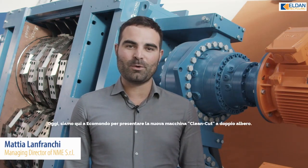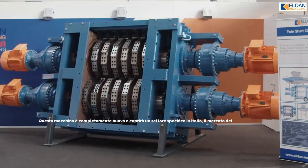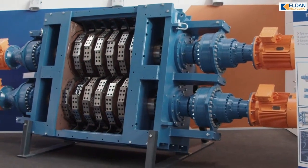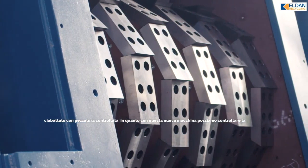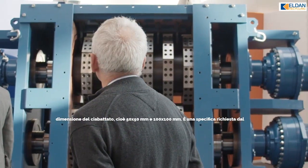Today we are here at Ecomondo to present to you the new clean-cut machine. This machine is pretty new and we are going to cover a specific field in Italy — the shred field — with a dedicated size control, specifically 50×50 mm and 100×100 mm.